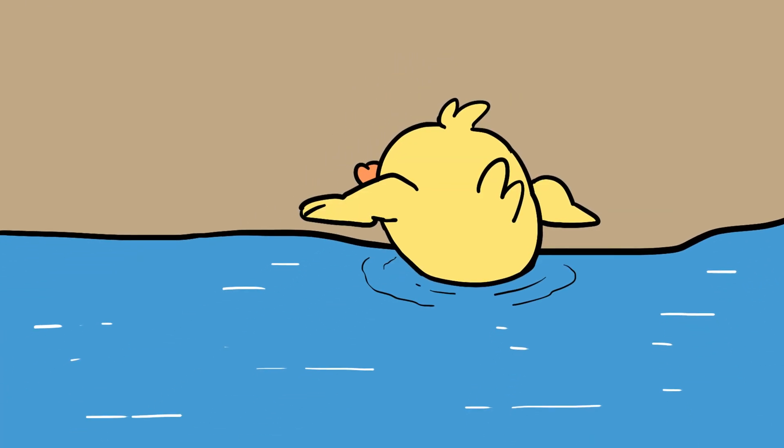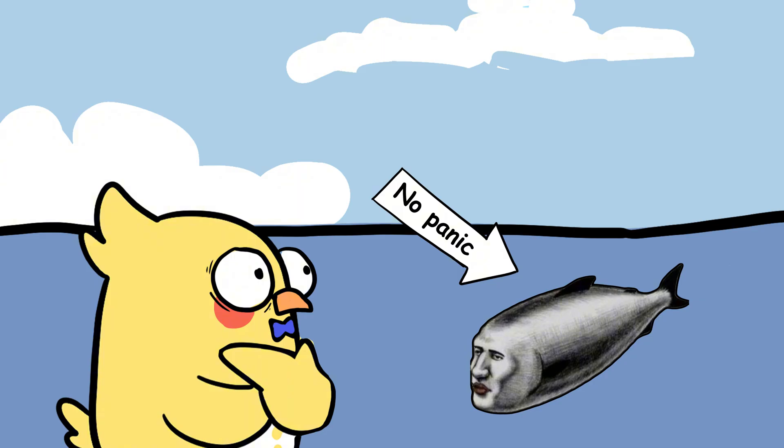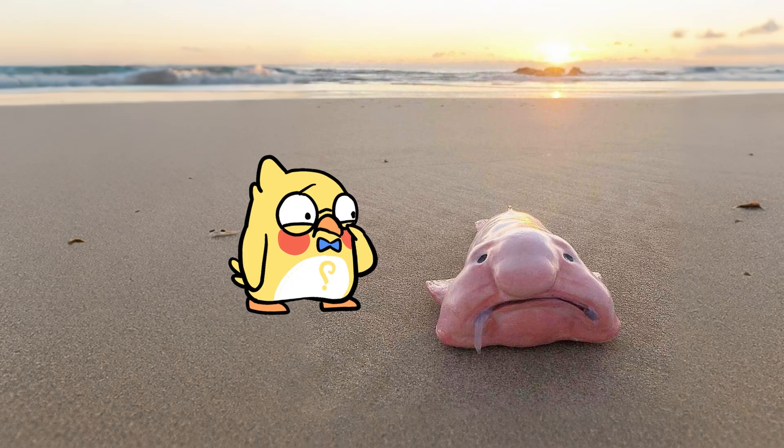Imagine dunking your head underwater and trying to breathe. You last maybe a few seconds before your lungs burn and you rush back up for air. Now think about fish — they spend their entire lives down there. No panic, no gasping, no desperate splashing toward the surface. At first glance, it feels unfair. Why can they pull it off while we cannot? The answer lies in biology, chemistry, and some very clever engineering by evolution.